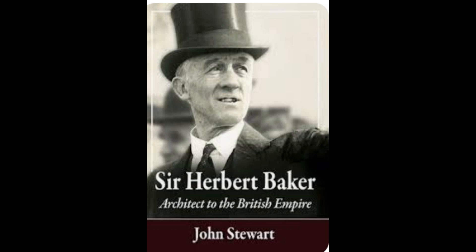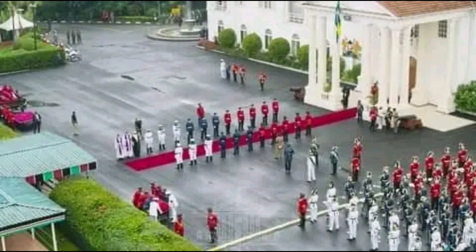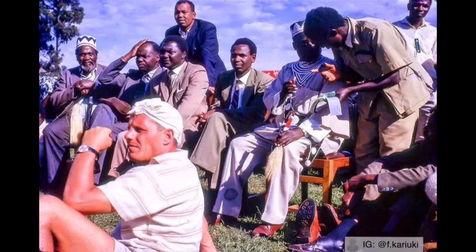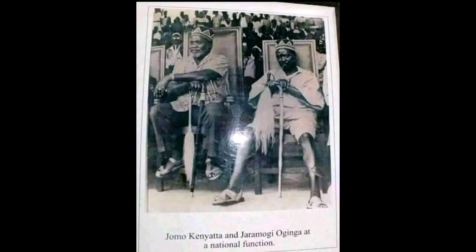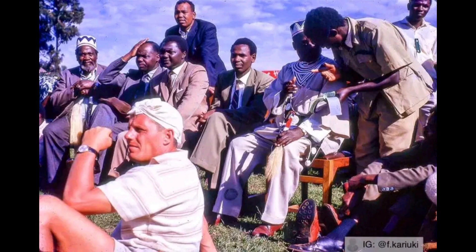Mzee Kenyatta did not reside at the Statehouse but instead preferred to stay in his Gatundu and Nairobi home. He only used the Statehouse to transact official business during the day. This is because he feared that the building had ghosts of white settlers which he feared would harm him, and the croaking sound of frogs around the Statehouse made sleeping there uncomfortable for him.